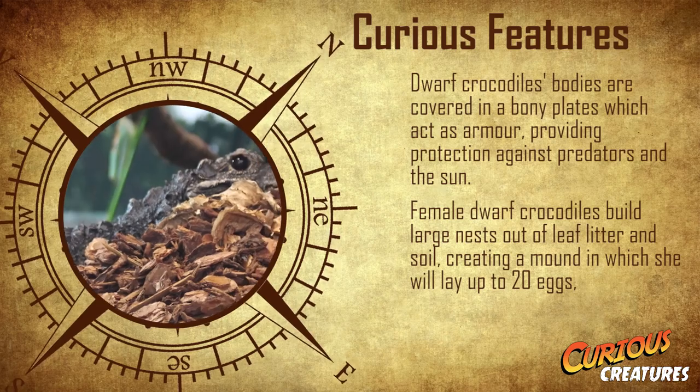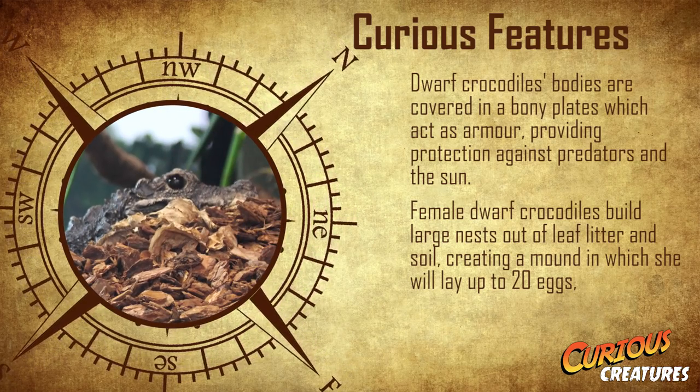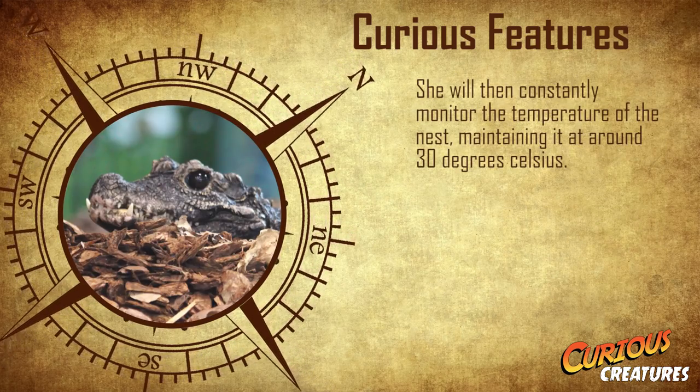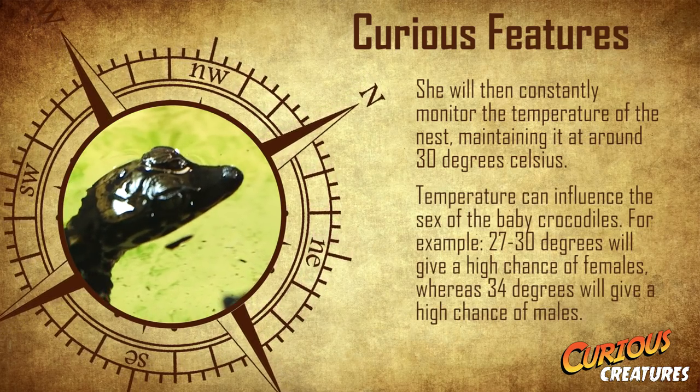Female dwarf crocodiles build large nests out of leaf litter and soil, creating a mound in which she will lay up to 20 eggs. She will then constantly monitor the temperature of the nest and maintain it around 30 degrees Celsius, as temperature can influence what sex the crocodile will be.